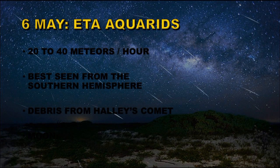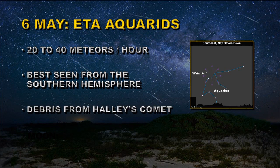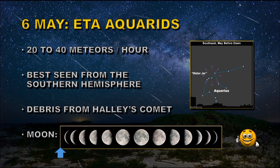On the 6th of May we have the Eta Aquarid meteor shower. You can get 20 to 40 meteors per hour from this shower. It is best seen from the Southern Hemisphere because its radiant point is near Eta Aquarius. It is caused by debris from Halley's Comet, and the Moon is very favourable — it is a new moon — so this will be good observing conditions to see the meteors, even the fainter ones.